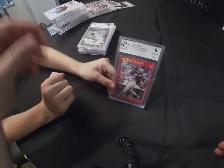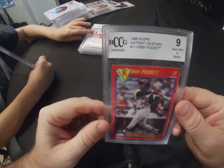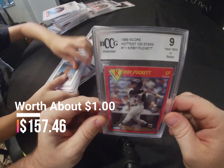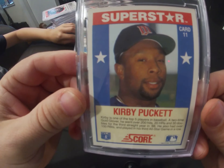1989 Score Hottest 100 Stars Kirby Puckett, came back from BCCG as a near mint.